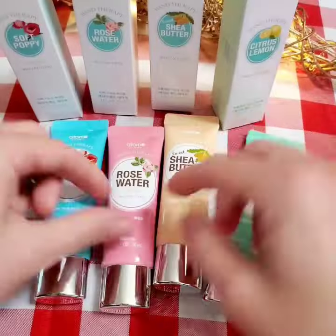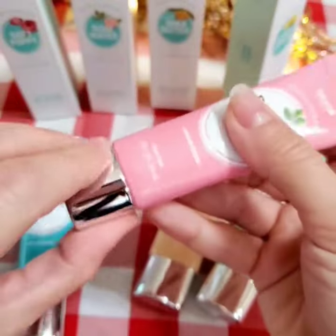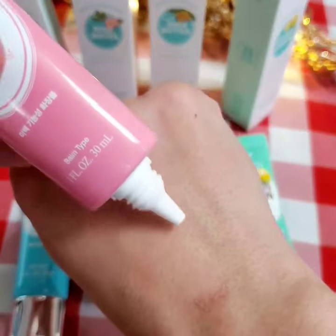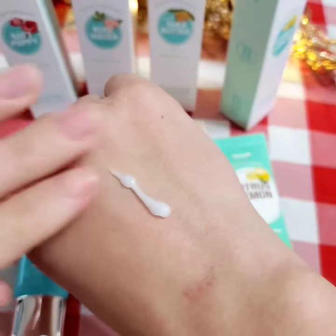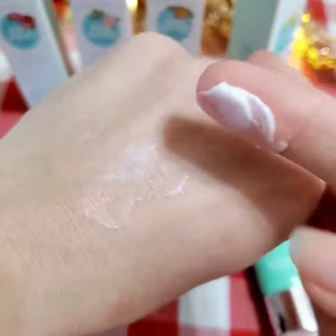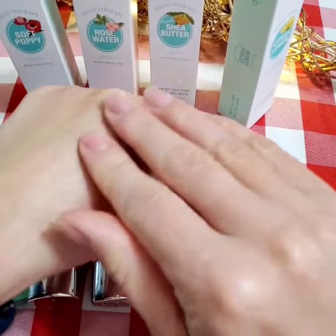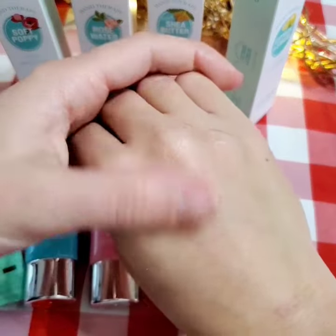With shea butter and citrus lemon for youthful, radiant looking hands. It's clinically proven to fight wrinkles, fast absorbing and light, with a cream-like texture that deeply moisturizes every time you apply.